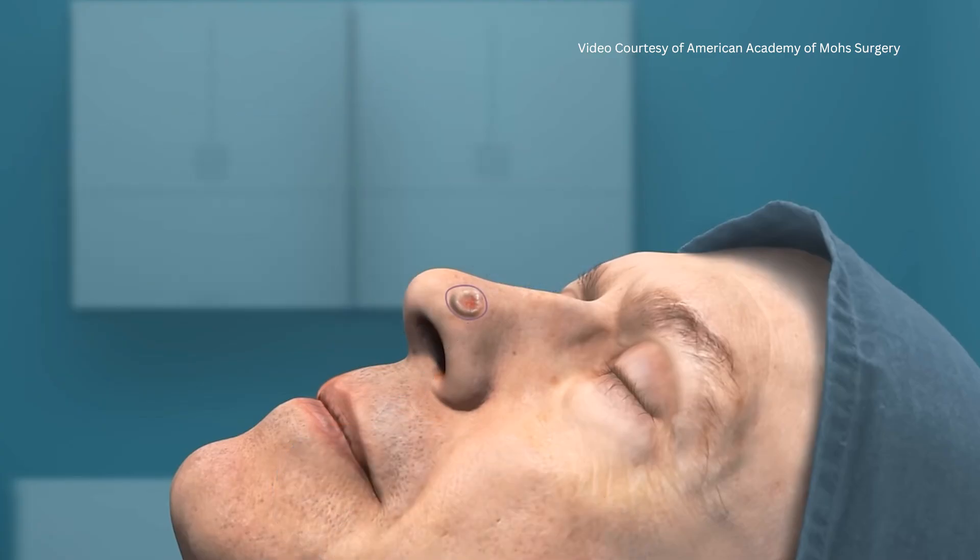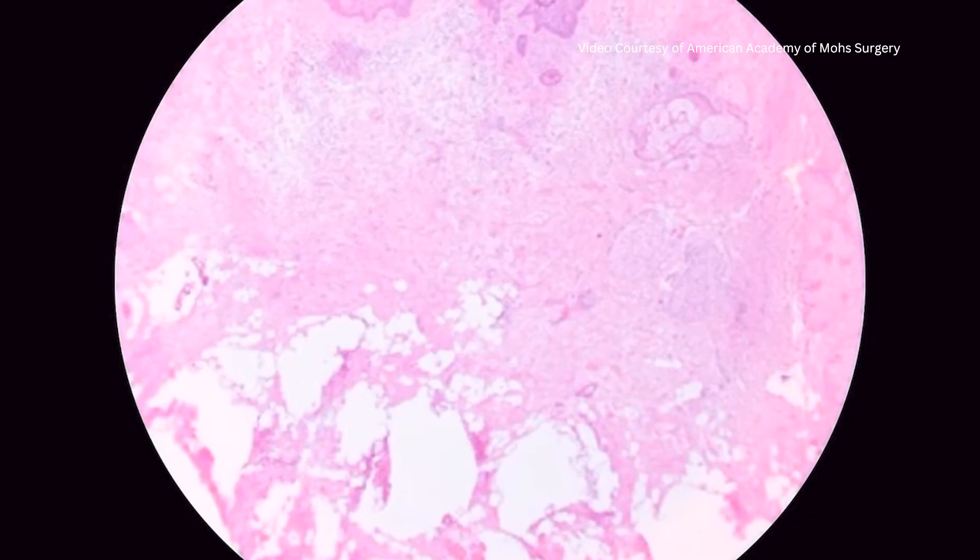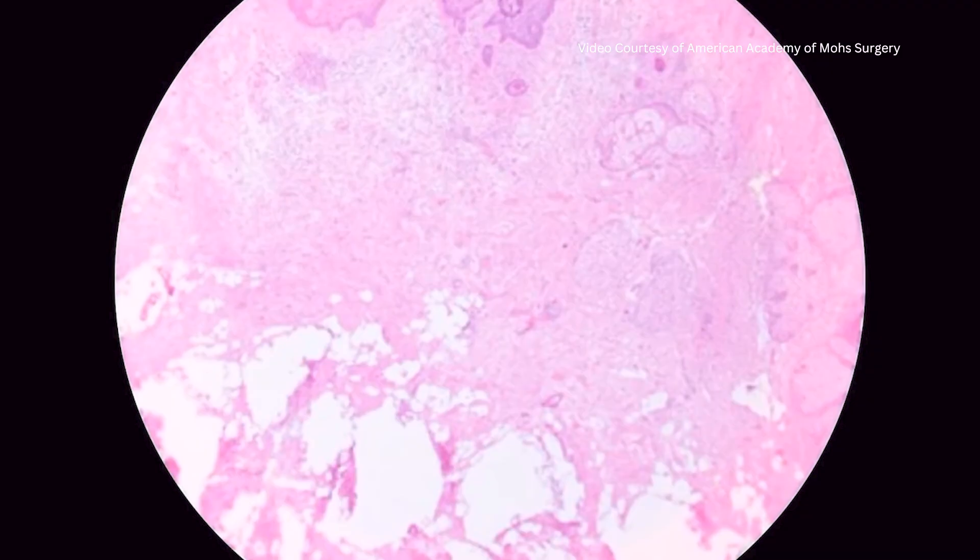We remove tissue, test it while you wait, and examine it under the microscope to ensure that all the cancerous cells are gone. After we confirm that the cancer is removed, which may take one or several stages, we typically stitch the area closed.